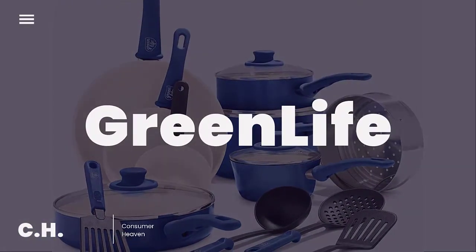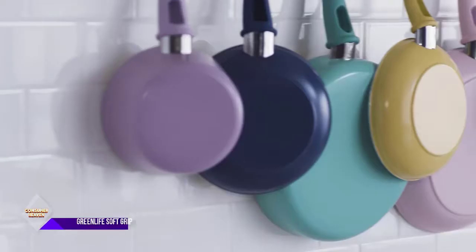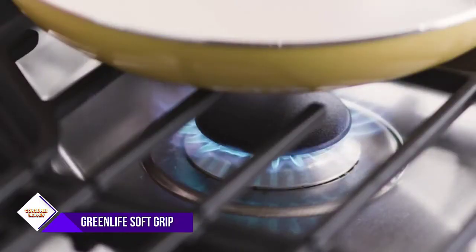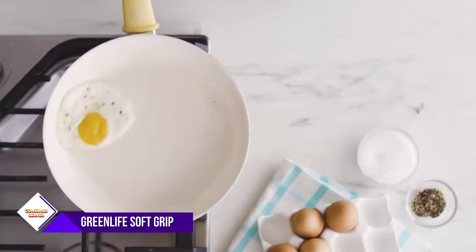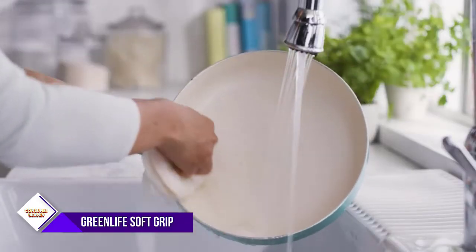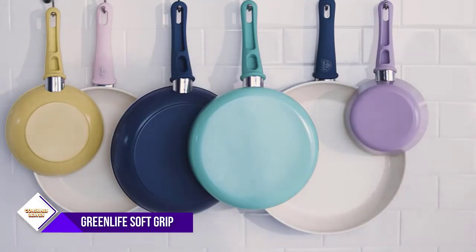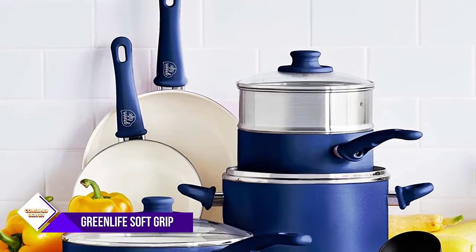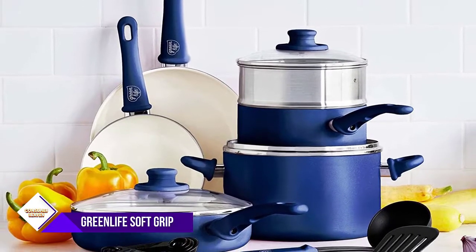Number 3: Green Life Soft Grip Healthy Ceramic Nonstick. The Rock by Starford 9-Piece Cookware Set has everything you need to equip your kitchen with the essentials. This set includes a 4-inch mini frying pan, 7 and 9.5 frying pans, 1-quart and 2-quart saucepans with lids, 5-quart stock pot with lid, 2.5-quart saute pan with lid, 7-inch stainless steel steamer, and 4 kitchen utensils.